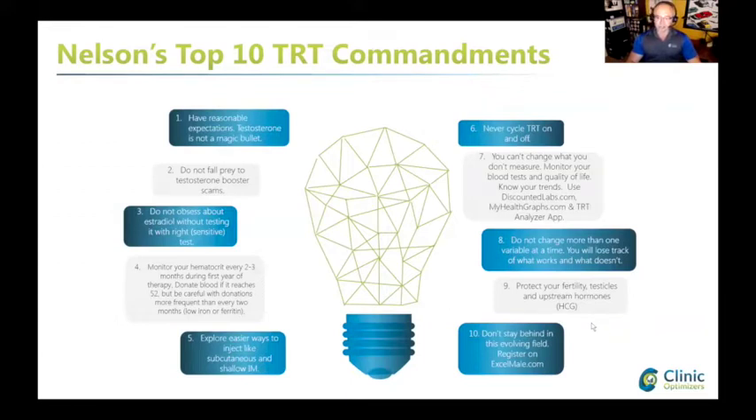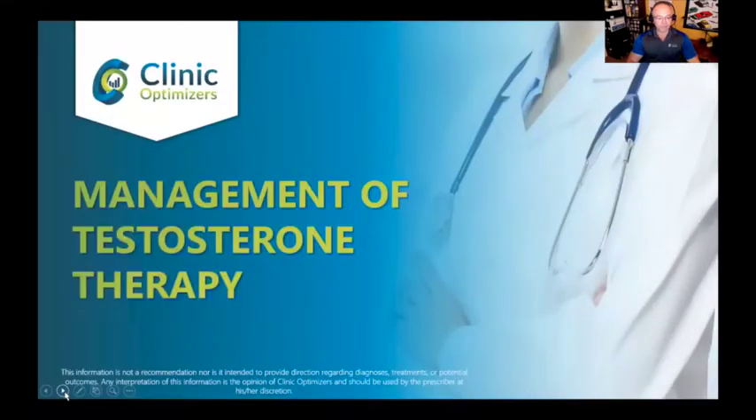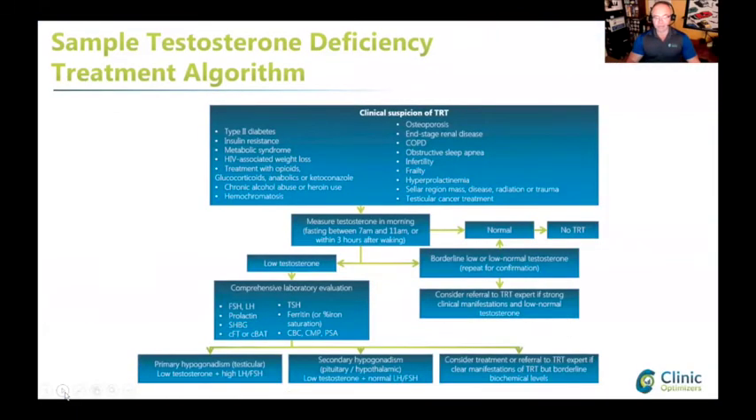Protect your fertility and testicles and upstream hormones with the use of HCG - I'll be speaking about that in the next lecture. Don't stay behind; if you trust your doctor to keep you up to speed you may have some problems. This is a lot of information, but I will speak about the different steps for doctors in the next lecture.